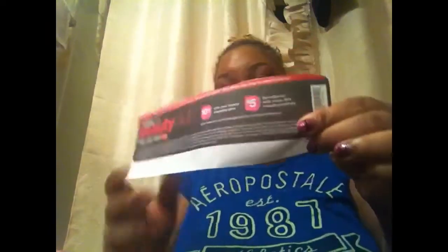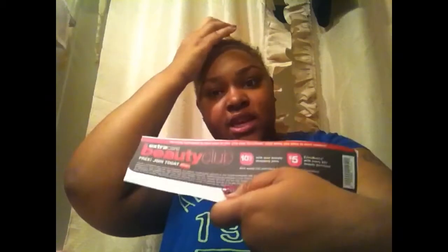Also for CVS — if you have a CVS card, they have a little program now called Beauty Club. You can enroll, it's really easy. If you enroll, you can cut this out of the CVS paper. If you buy any cosmetics or anything like that, you can use this and get 10% off your whole cosmetic purchase.